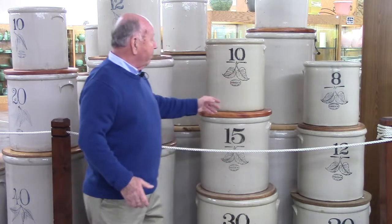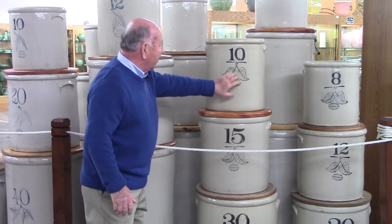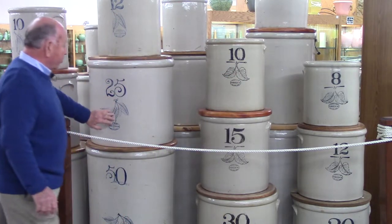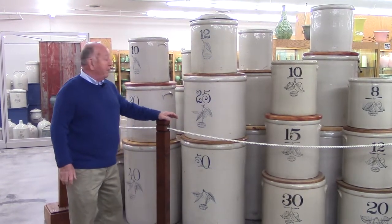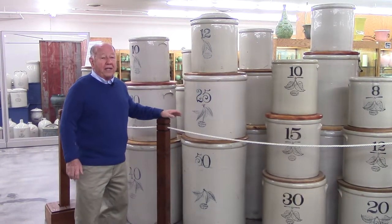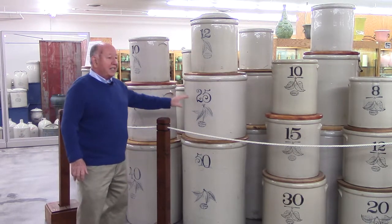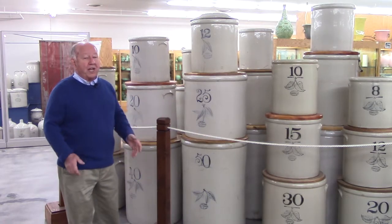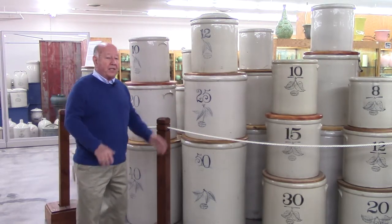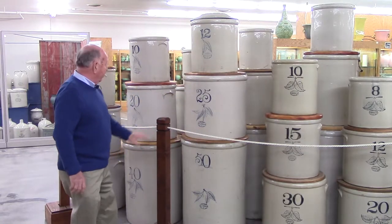The earlier Union period had birch leaves and elephant ears — these are elephant ears and these are birch leaves. These crocks were really important for people living on the farm. They needed them to store their meat and to make sauerkraut, pickles, and items like that. A lot of times they would store carrots — fill a crock with sand and put carrots in it, put it in a cellar, and it would keep your carrots all winter long.